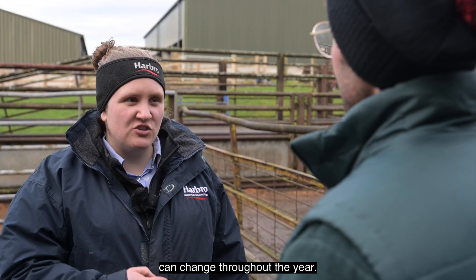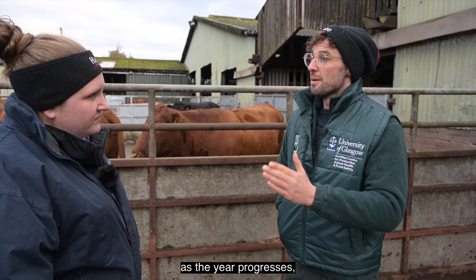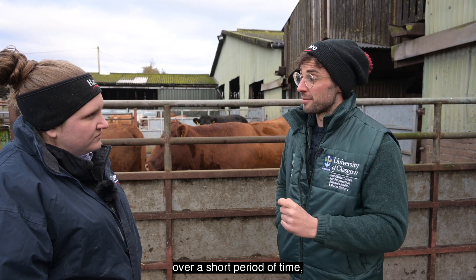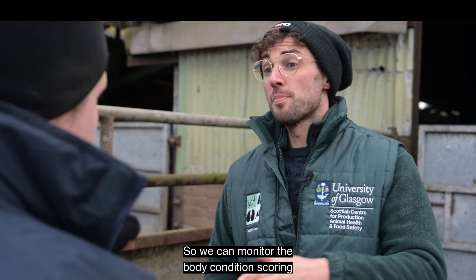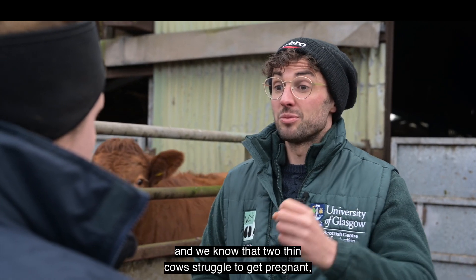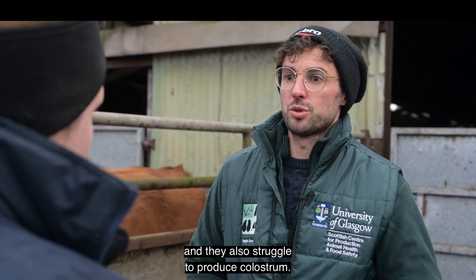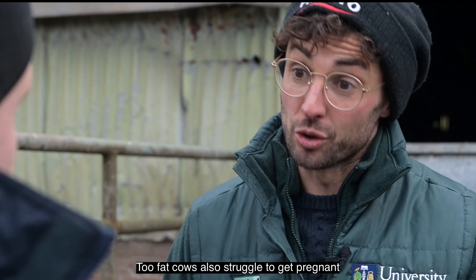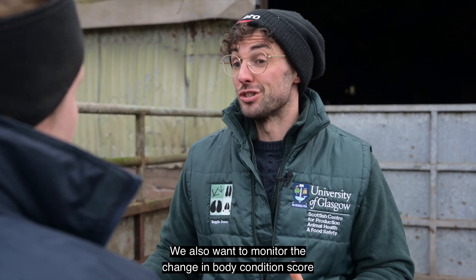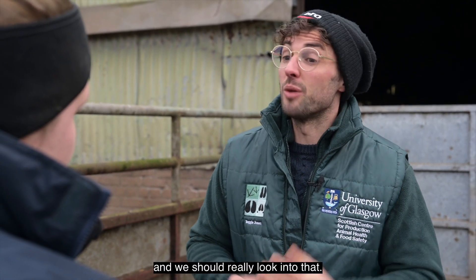We know that body condition score of suckler cows can change throughout the year, so why is it really important that we keep a handle on it? It's really important to monitor this as the year progresses because a fast change in body condition score over a short period of time will have knock-on effects on the cow's production. Too thin cows struggle to get pregnant, struggle to birth calves at calving time, and struggle to produce colostrum. Too fat cows also struggle to get pregnant and may struggle to calf. We also want to monitor change over time because fast changes in body condition score indicate a particular problem with an individual cow that we should look into.